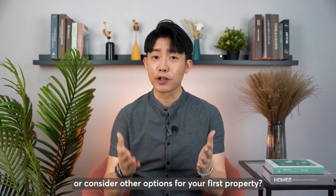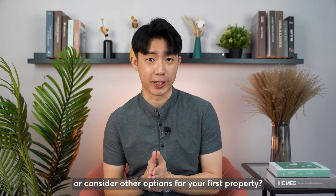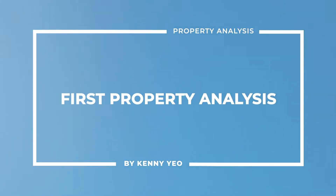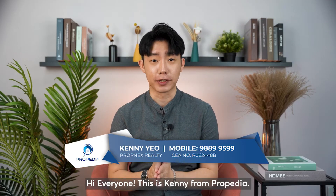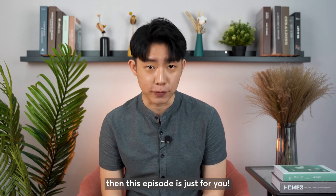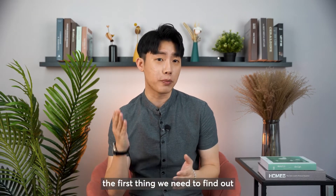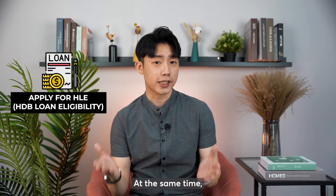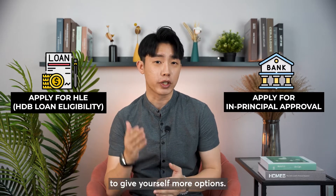Should you apply for BTO and EC or consider other options for your first property? This is Kenny from Powerpedia, a channel created to share in-depth research for property projects in Singapore. If you are weighing your options for your first property and wondering which is the best one, this episode is just for you. Before we proceed with any comparison, the first thing we need to find out is your loan amount. If you are applying for HDB and eligible for HDB loan, go apply for it. At the same time, apply for an in-principle approval from the bank to give yourself more options.